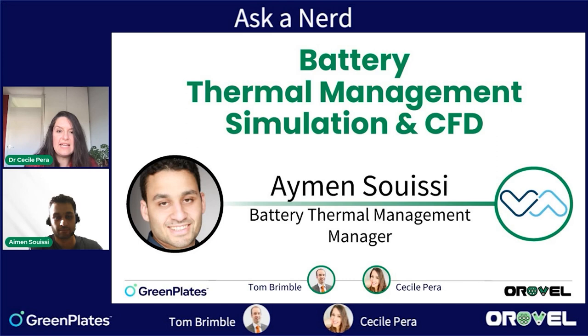We are now welcoming our guest. Can you present yourself, Aimeen? My name is Aimeen Suisi. I'm working as a manager for battery thermal management at Valmet Automotive. We are a tier one supplier for battery systems — a growing company mainly working on batteries.